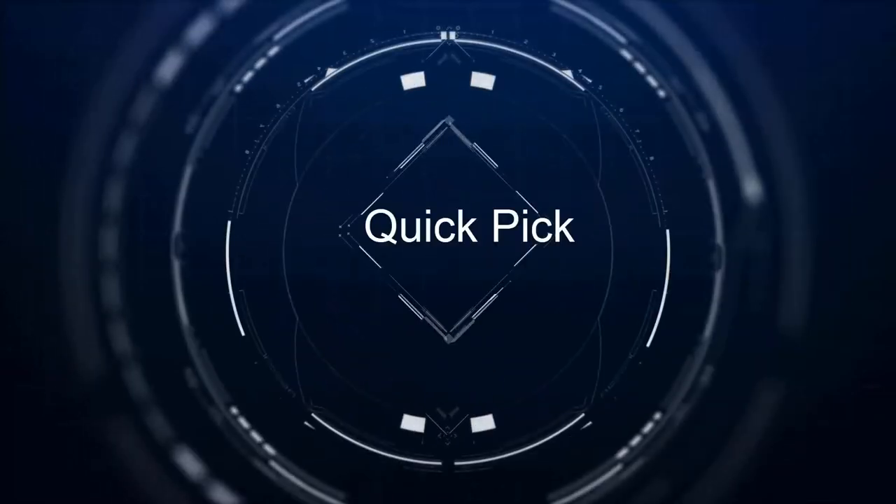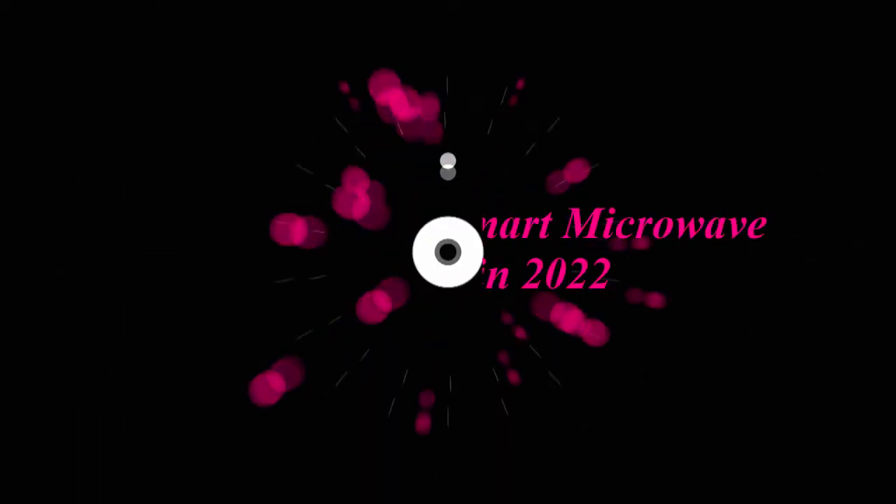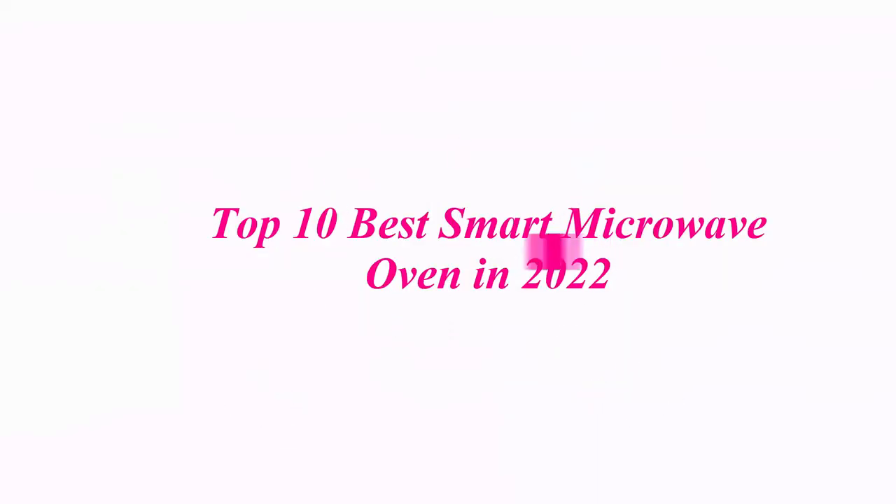Welcome to our channel. Top 10 Best Smart Microwave Ovens in 2022.